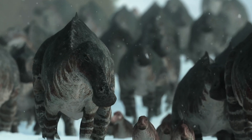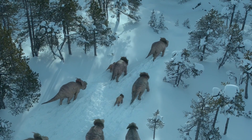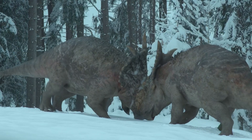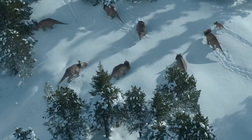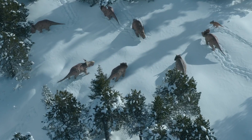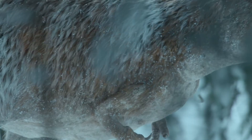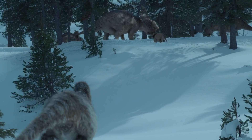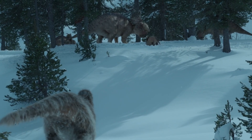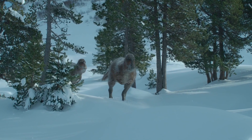Among the species identified are large hadrosaurids and ceratopsids. The only representative of the ceratopsids that lived in Alaska was the Pachyrhinosaurus. Pachyrhinosaurs in Alaska formed large flocks that could consist of several thousand individuals. Scientists also found traces of large tyrannosaurids — where there are herbivores, there will always be predators.